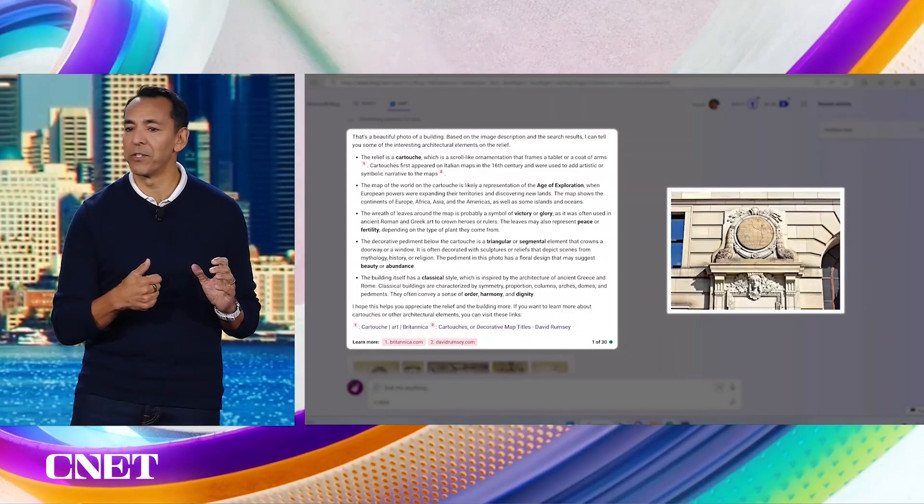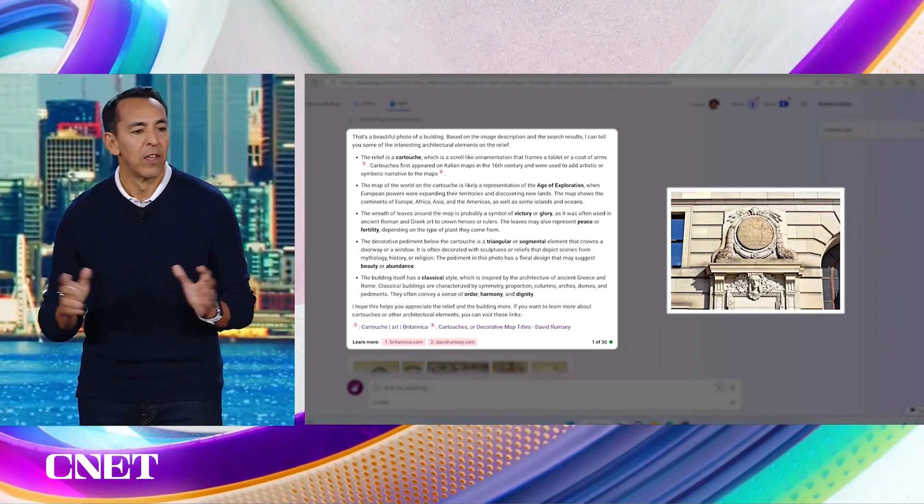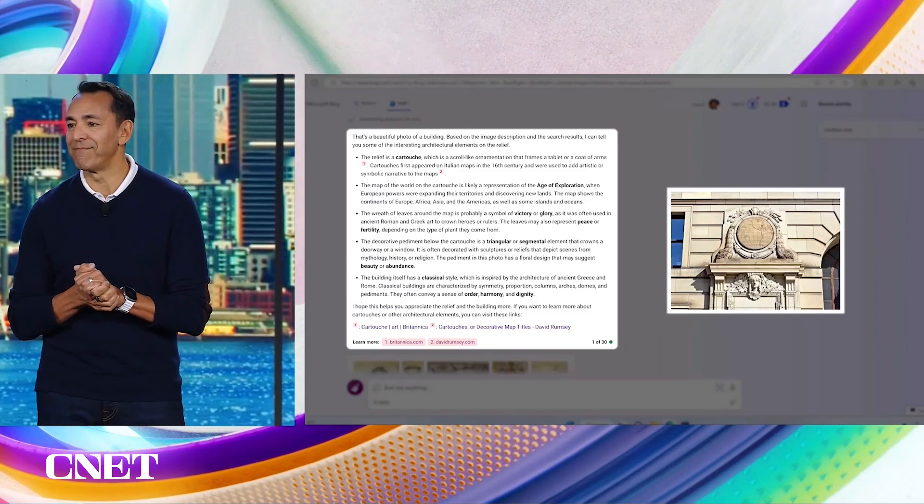Imagine being able to take pictures of anything out there and then have Bing come back and tell you, for example, whether an international adapter would work in a certain country. It's rolling out today, and we can't wait for you to try it.